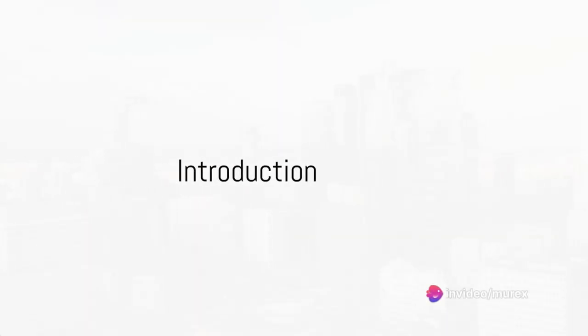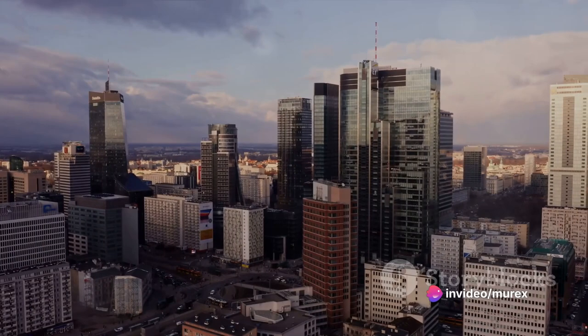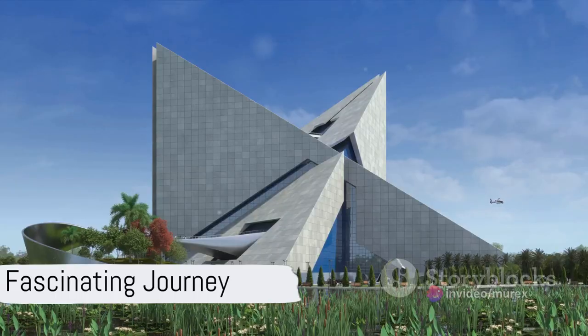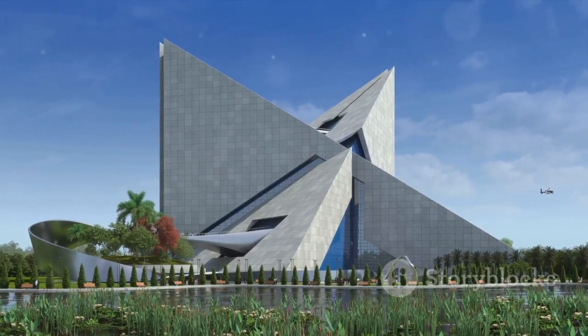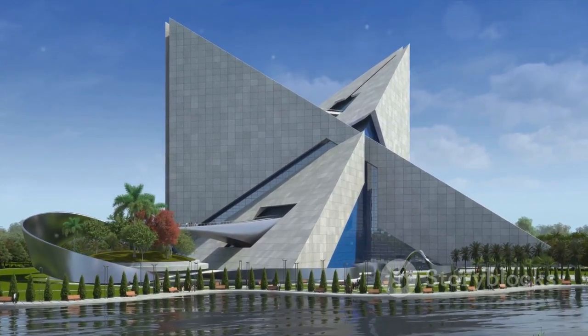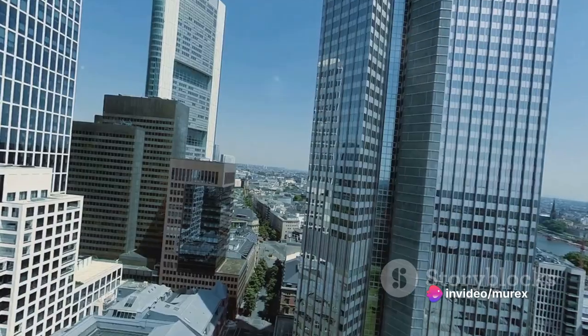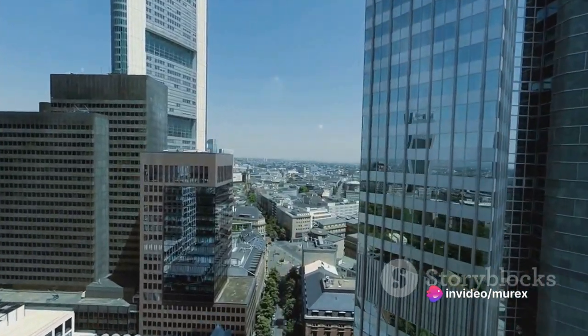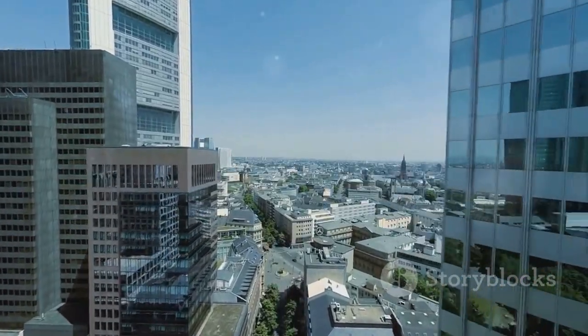Ever pondered how the architectural landscape has morphed and evolved over the last decade? It's a fascinating journey that has seen us move from traditional brick and mortar to designs that not only inspire awe, but also push the boundaries of what's possible. This is the story we're about to delve into: the top 10 most innovative architectural designs of the last decade.